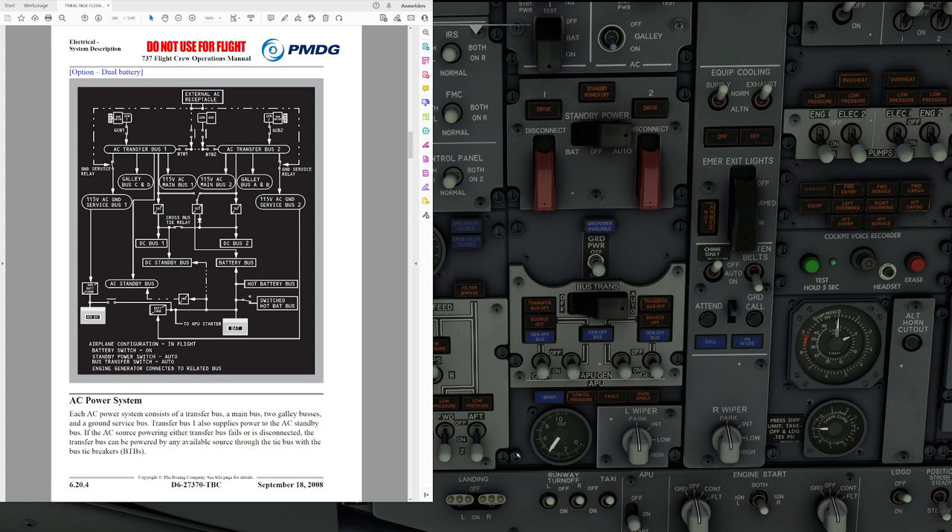The bus-tie system: either engine-driven generator or the APU can supply power to both transfer buses. If the bus transfer switch is in the auto position and the source powering the transfer bus is disconnected or fails, the source powering the opposite transfer bus automatically picks up the unpowered transfer bus through the bus-tie breakers. We have a bus transfer switch that when guarded is always in the auto position — there is no way to put it into off. When you close the guard, it pushes the switch back into auto, so as long as it's guarded, automatic transfer takes place.